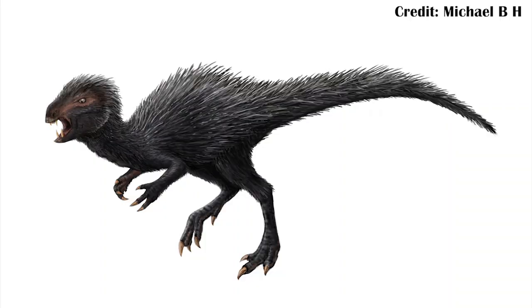What does a European particle accelerator, x-rays, a fossil dinosaur, and breathing all have to do with one another? Well, they were all the subjects, or at least part of the subjects, in a recent paper about Heterodontosaurus tuckei.